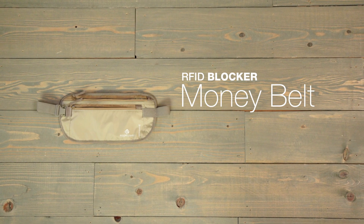The RFID Money Belt is covered by Eagle Creek's lifetime warranty. For travel necessities, shop Eagle Creek.